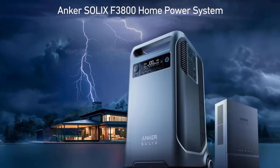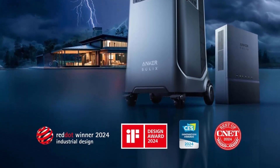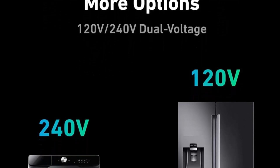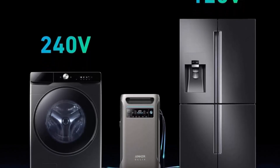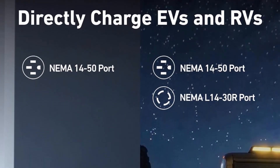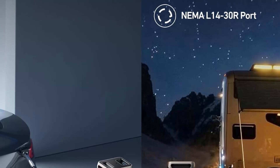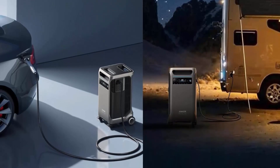Dual voltage for any appliance — the 120V/240V and 6000W AC output runs everything in your home. Add another Anker Solix F3800 for 12,000W max AC output. Directly charge your EV using just your EV charging cable and the Anker Solix F3800 NEMA 14-50 port at 6000W. Just plug the Anker Solix F3800 into your RV's power inlet via NEMA 14-50 or L14-30 ports to power all appliances at once. Comes with a five-year warranty.